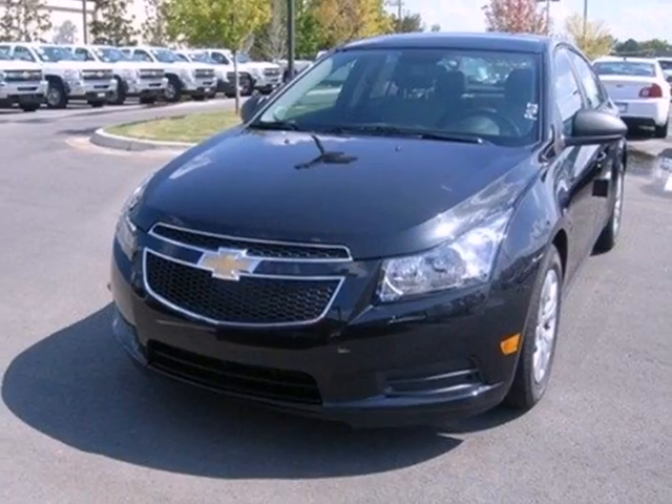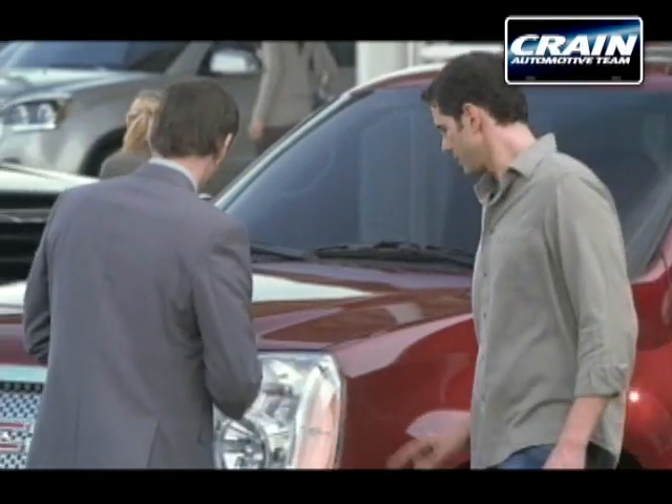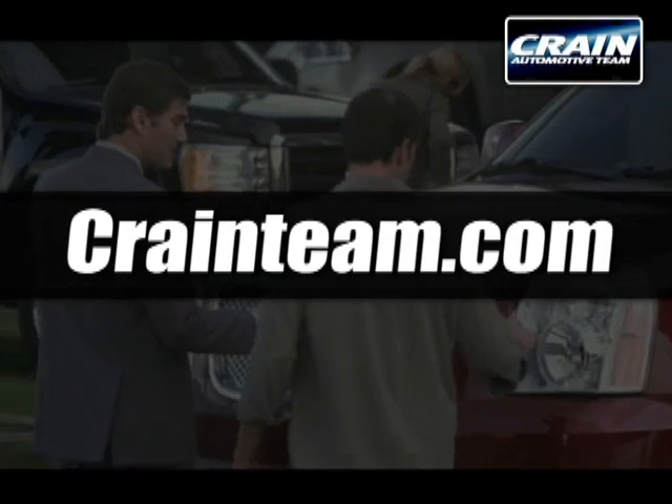It's time for a more fuel-efficient experience. Come see this Cruze today. Visit us anytime at craneteam.com.